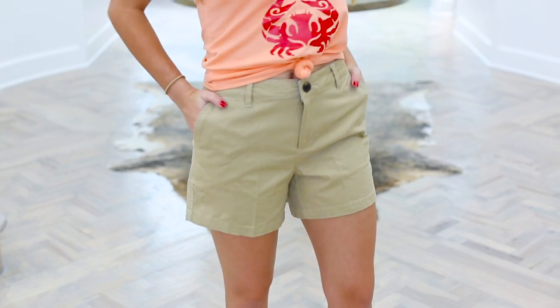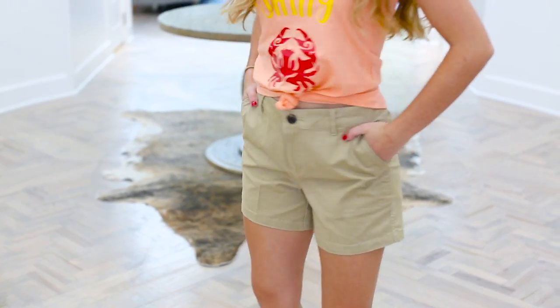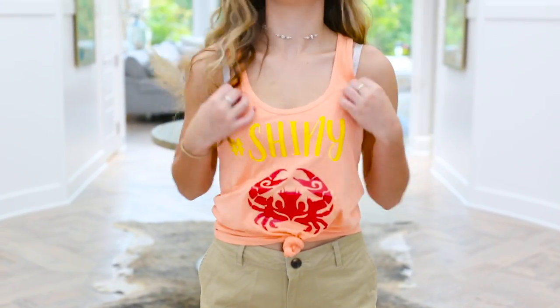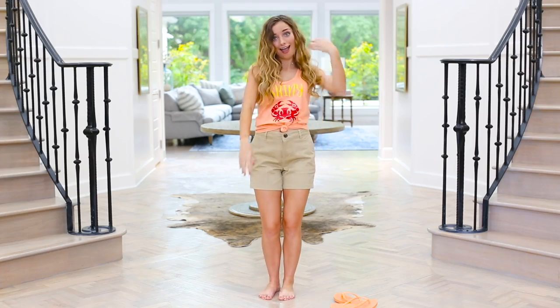And then of course I have my khaki shorts — they're a little bit longer and super comfy. They're good for adventuring, the ocean, the beach, and the sand. And then I have my orange shirt, which is shiny with a little crab on it — you know, my movie and the whole song. And then I have my hair, which is always just kind of wild and free with fun natural waves, and it stays the same even in the water. And there I have my costume.